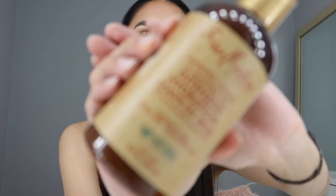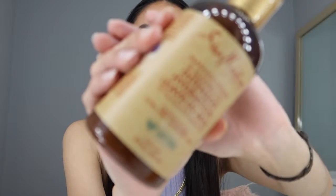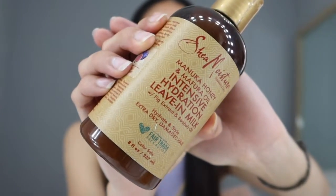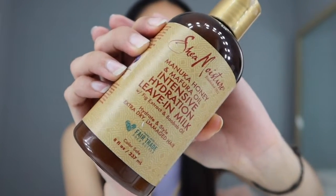This is the SheaMoisture Manuka Honey and Mafura Oil Intense Hydration Leave-In Milk with fig extract and baobab oil — so this is a leave-in conditioner. The smell isn't really strong and not really my favorite, but since it's not strong it really doesn't make a difference. Actually, I kind of skipped one — before the leave-in conditioner I use a primer first.